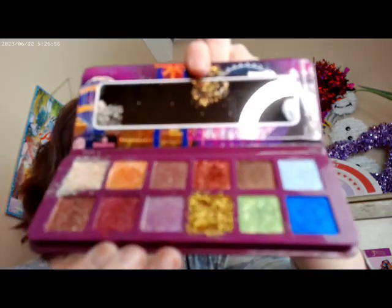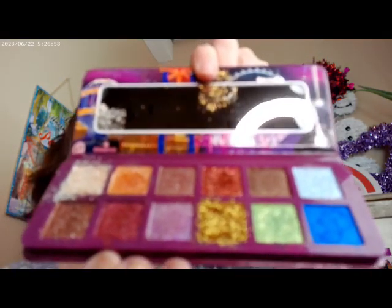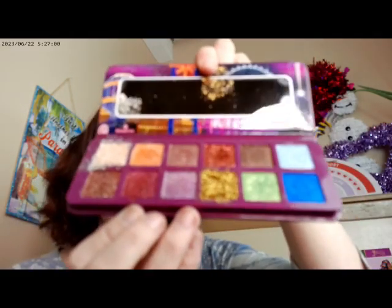My last one is another Essence palette, and this one is over at Ulta — usually in store as well. This is Welcome to Sin City, an all-shimmer palette. Mine came a little bit broken, but it still works, so it's a good palette as well.